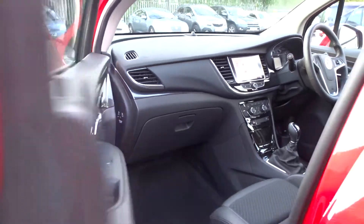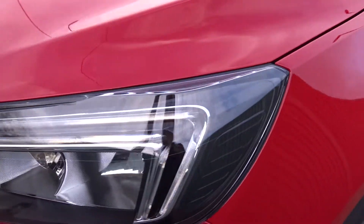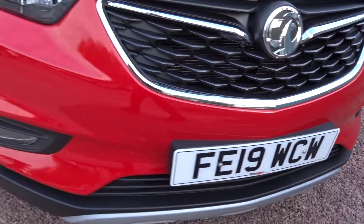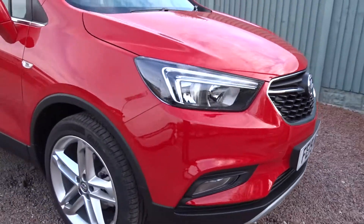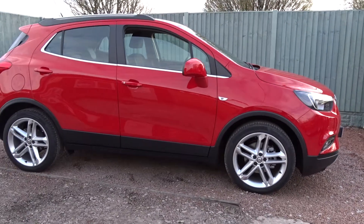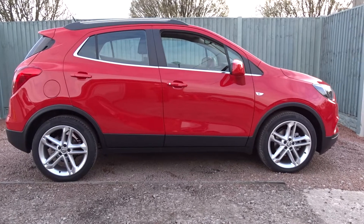Moving back outside and around to the front of the vehicle, there are integrated LED daytime running lamps and front fog lamps built into the bumper. The car is available today at Pentagon with the remainder of the manufacturer's warranty. For more information please contact the sales team — we're more than happy to arrange a viewing and a test drive at your convenience. Thank you for watching; hopefully we'll see you soon at Pentagon.